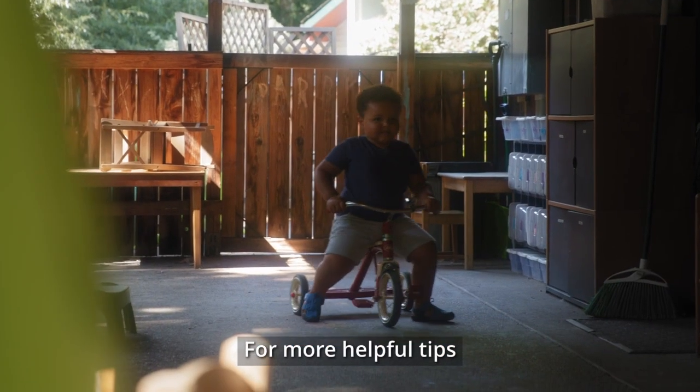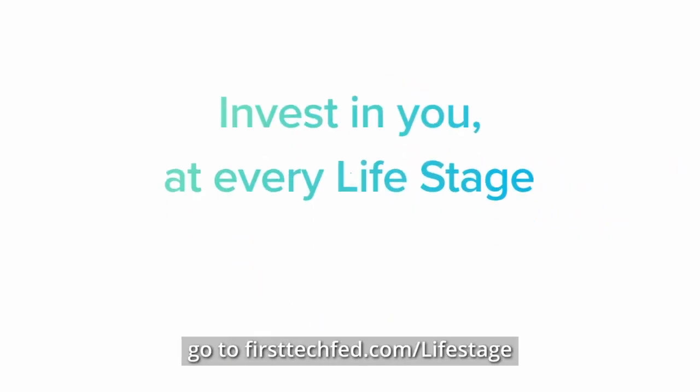For more helpful tips at whatever stage you are in life, go to firsttechfed.com/lifestage.